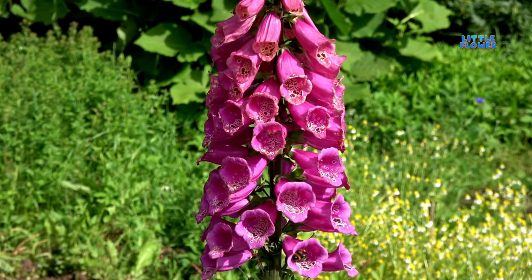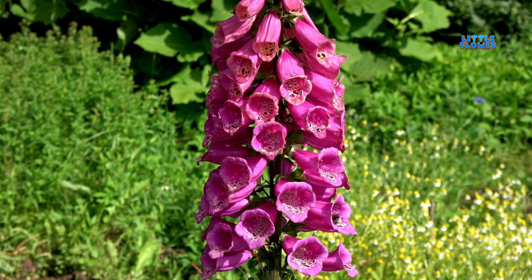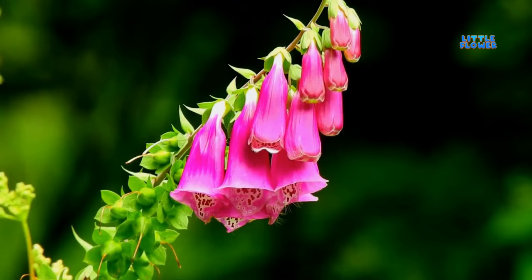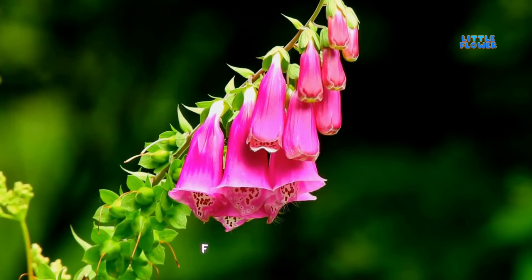This flower has large, flat leaves that form the base of the plant and tall, upright flower spikes. And the flower name is foxglove.